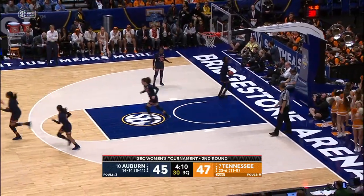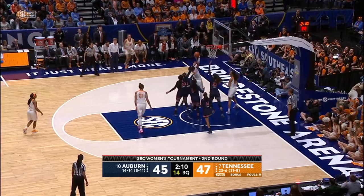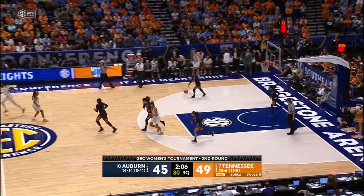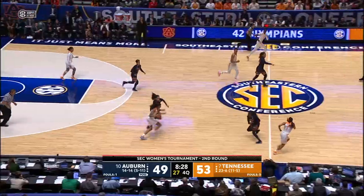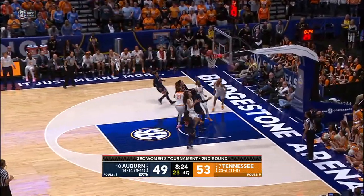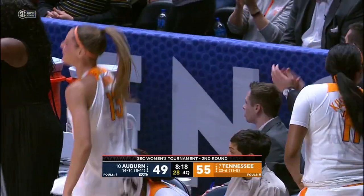Renia Davis has 11. Russell drives to the baseline, off to Nard — Nard puts it up right side, no good. Davis with a rebound, puts it up — good. Davis with 13. And then it's coughed up by Auburn. Lead pass up to Hayes for the layup — good. Nard in frontcourt to Hayes — Hayes goes in for the left side, goes over the head with a reverse layup — her patented shot, she has seven.